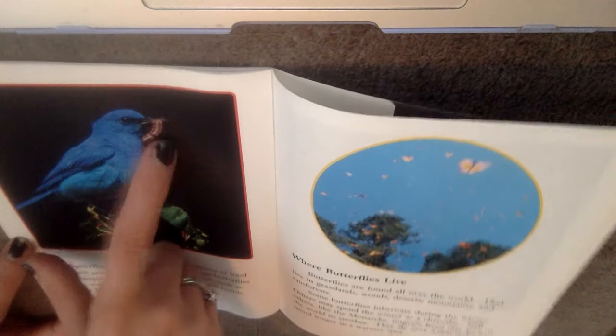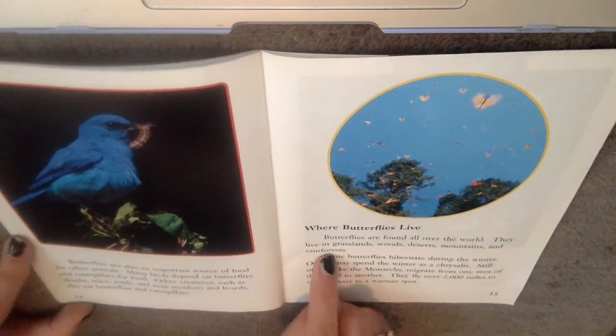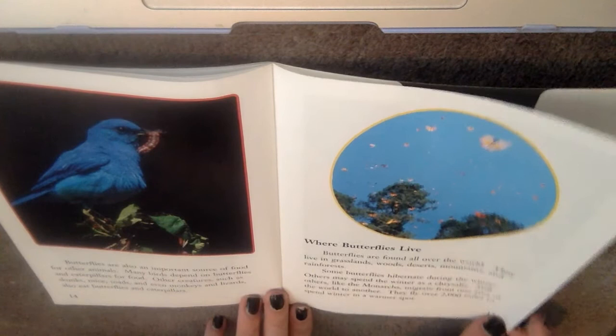Where butterflies live. Butterflies are found all over the world. They live in grasslands, woods, deserts, mountains, and rainforests — different habitats we've talked about. Some butterflies hibernate during the winter, while others spend their winter as a chrysalis. Still others, like the monarchs, migrate from one area of the world to another. They fly over 2,000 miles to spend winter in a warm spot.